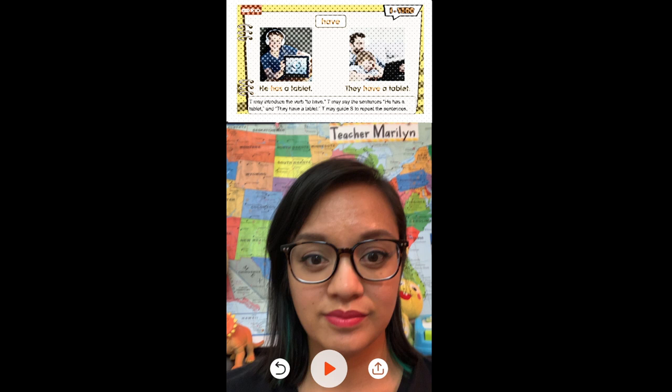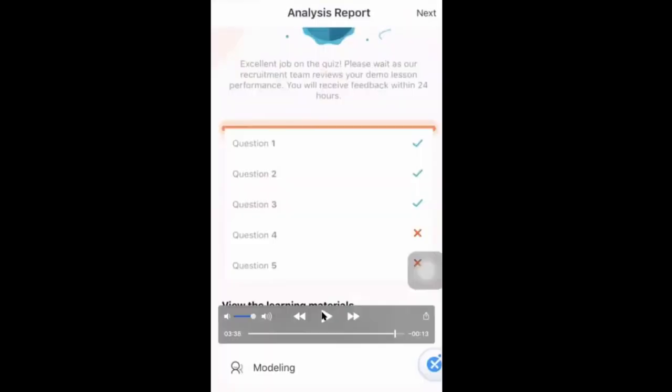When you're finished recording your lesson, you can submit by pressing the submit button. Otherwise, if you press the back button, you'll be able to re-record it without having to retake your quiz. Remember not to leave the app during this time, otherwise you'll have to take the quiz again. Once it's all submitted, you'll be led to an analytics page and find out how you did on those five quiz questions. The only thing you'll have to wait for is for an interviewer to look over your video.